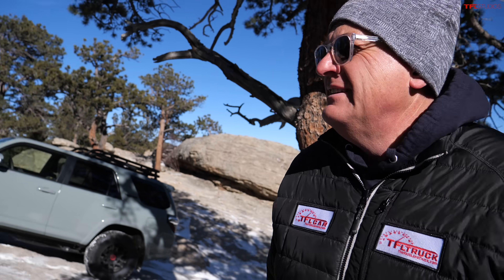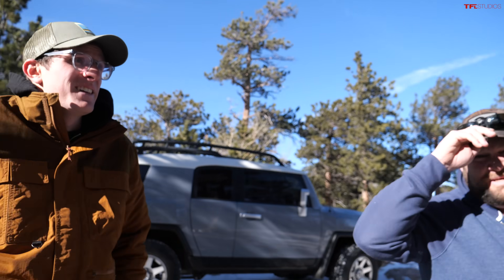Final verdict: if it were their money, Nathan and the host both say 4Runner without hesitation. Tommy holds out for the FJ Cruiser — it looks cooler, it's shorter, and it's more trendy. The host notes the Lexus GX is great, but at $72,000 you could potentially buy both the 4Runner and the FJ Cruiser. Thanks for watching — check out TFL Off-Road for more news, views, and real-world honest reviews.